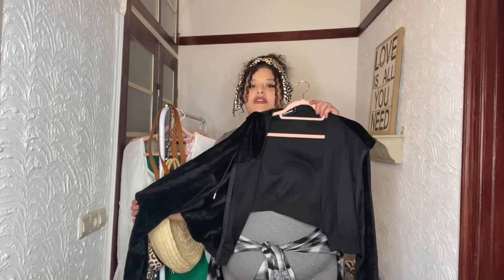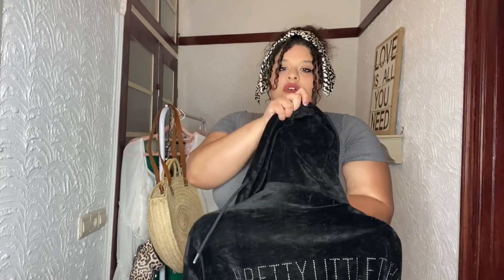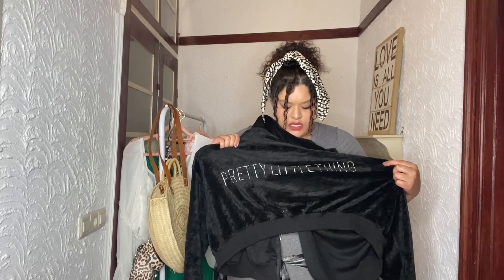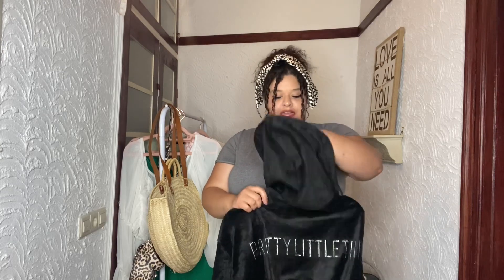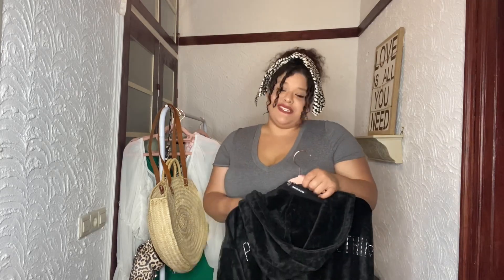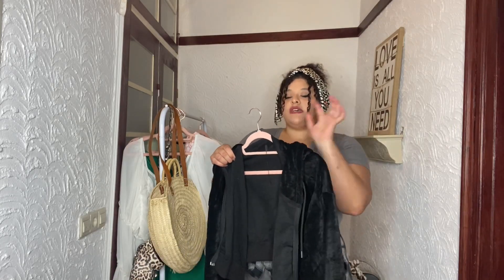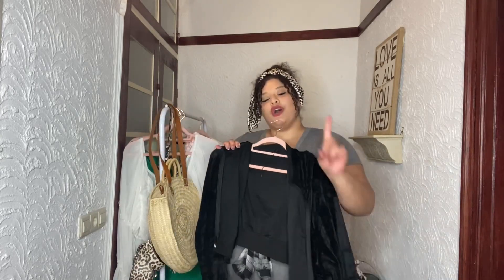I also got this little velvet crop hooded jacket or sweater. It says Pretty Little Things jeweled on the back — I love it, it's so 90s to me and I miss the 90s. It's super cute, really stretchy, soft inside and outside. No complaints about this one. Size 20.